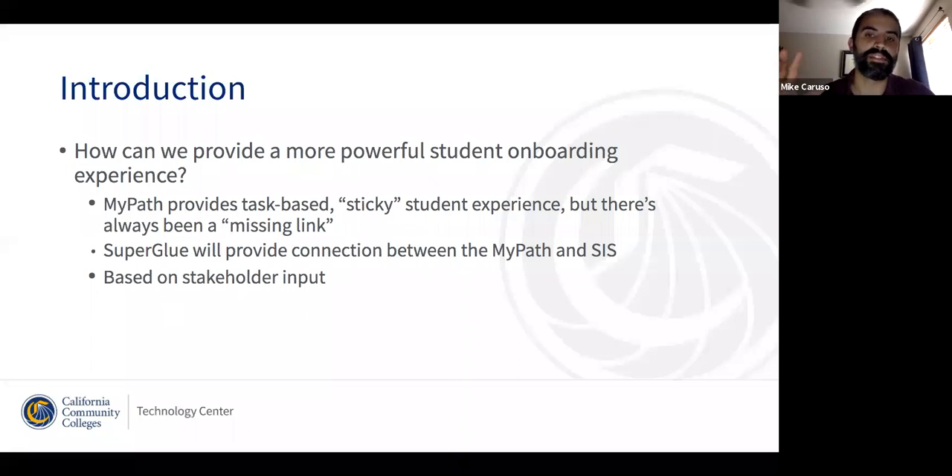MyPath is well situated to help solve that problem, both in terms of the way we've architected its user interface and user experience. It's very task-based — we hold the student's hand and tell them here's the first thing the college needs you to do after you apply, here's the second thing. And we use the word 'sticky' — essentially we use our notification system to keep students who drop out of the workflow coming back to it, re-engaging with whatever the next set of tasks are that we need from them.